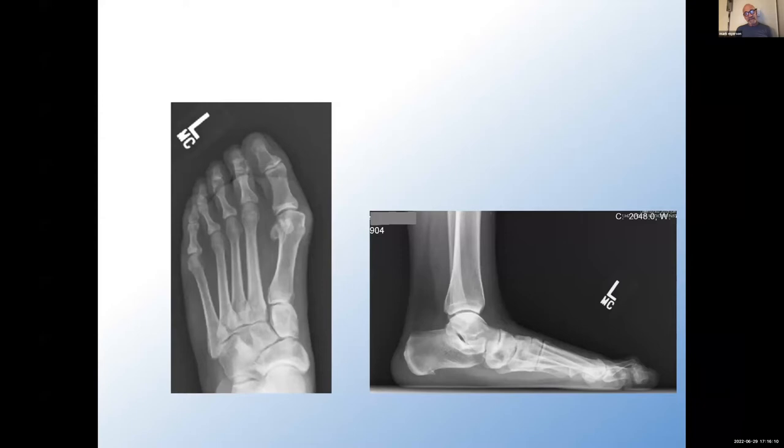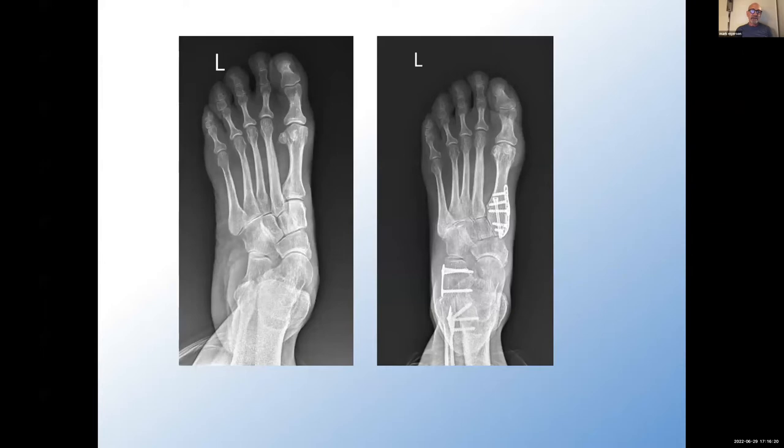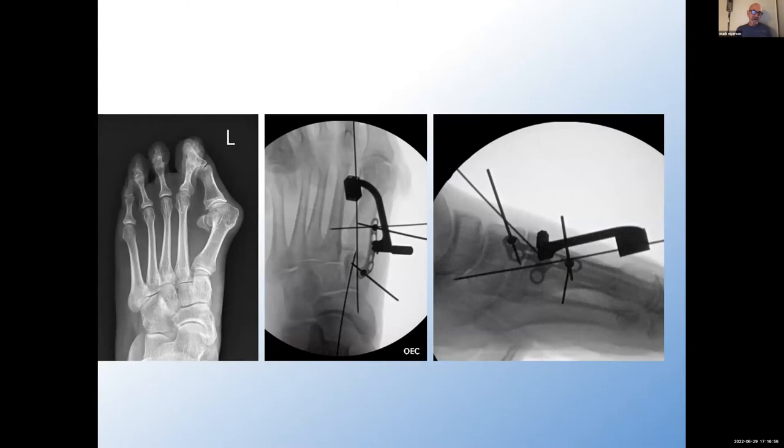Here's another case — hallux valgus associated with more profound uncovering of the talonavicular joint. As part of the reconstructive procedure, lateral column lengthening in addition to the Lapidus procedure is done. Perhaps we shouldn't be calling this a Lapidus procedure, but rather a first tarsometatarsal joint stabilization, because there's not terribly much hallux valgus. The slight pronation of that first metatarsal is more likely associated with the flat foot. The precision guide is now part of every plating procedure for Paragon — it's such an essential, it's a game changer that makes the entire procedure so much easier.